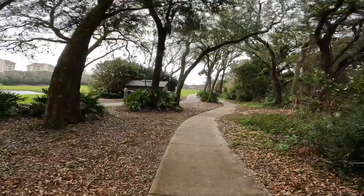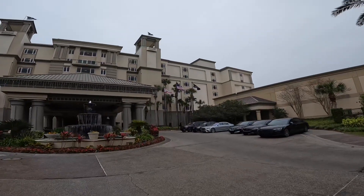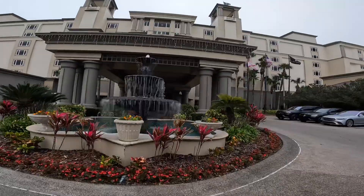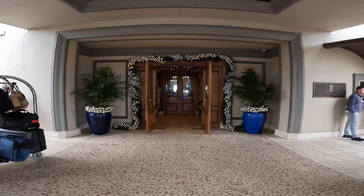Yeah, that was the one that we looked at joining. See the flag — the Ritz-Carlton flag. There's a fountain, and the icicle lights on the outside of the building. So the Ritz-Carlton has decorated for Christmas.